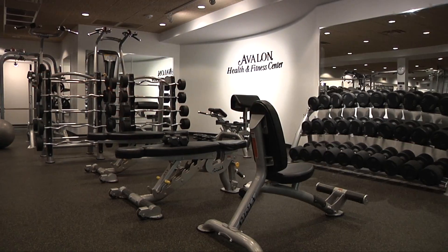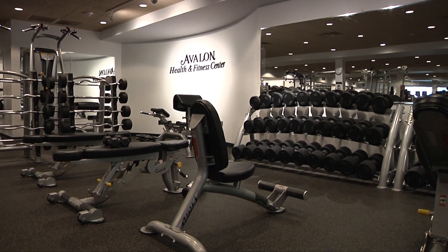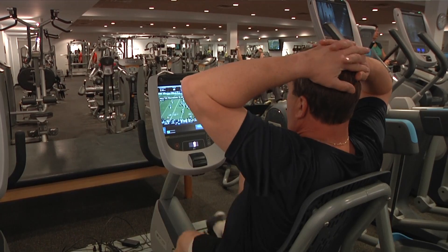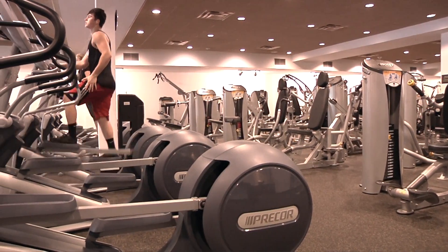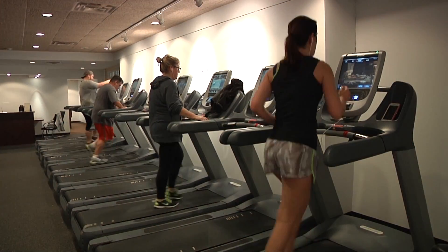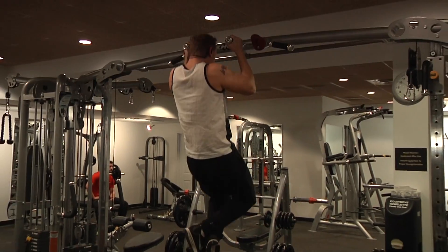If exercise is what you're after, then the health and fitness facility here at the Inn is exactly what you need. It's one of the largest and most well-equipped facilities anywhere, featuring weight training equipment by Hoist and the most state-of-the-art cardio equipment by Precor. With indoor cycling, yoga, Pilates, group classes, and one-on-one personal training available, Avalon's fitness department has something to fit everyone's needs. And it's open 24 hours a day, seven days a week.